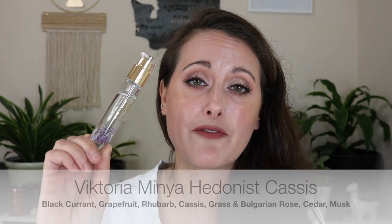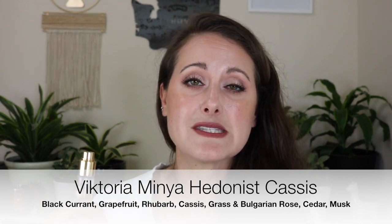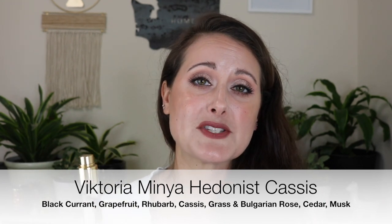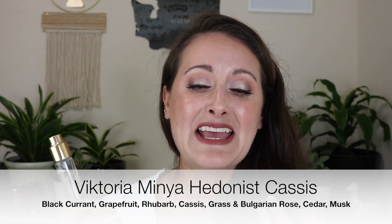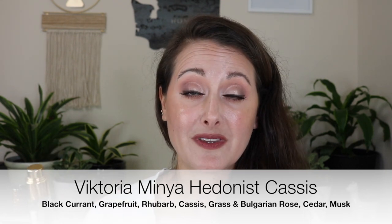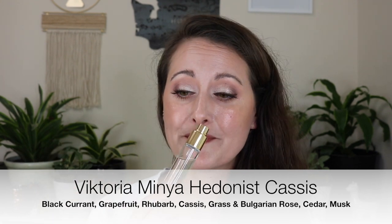The second one is a niche fragrance, but when I thought of easy-to-reach-for fragrances, this is one of the very first that came to mind. This is Cassis from Victoria Minya. It can be bought in a small size if you just want to try it. It's a beautiful Cassis fragrance — if you're a 90s kid and remember Dewberry from The Body Shop, this smells almost exactly like that. It's a beautiful, fresh, slightly sweet berry fragrance, very easy to reach for.